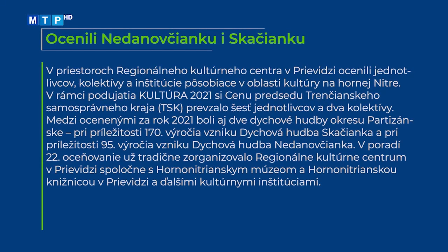V priestoroch Regionálneho kultúrneho centra v Prievidzi ocenili jednotlivcov, kolektívy a inštitúcie pôsobiace v oblasti kultúry na Hornej Nitre. V rámci podujatia Kultúra 2021 si cenu predsedu Trenčianskeho samosprávneho kraja prevzalo 6 jednotlivcov a 2 kolektívy. Medzi ocenenými za rok 2021 boli aj dve dychové hudby okresu Partizánske: pri príležitosti 170. výročia vzniku Dychová hudba z Kačianka a pri príležitosti 95. výročia vzniku Dychová hudba Nedanovčianka. V poradí 22. oceňovanie zorganizovalo Regionálne kultúrne centrum v Prievidzi spoločne s Hornonitrianskym múzeom, Hornonitrianskou knižnicou a ďalšími kultúrnymi inštitúciami.